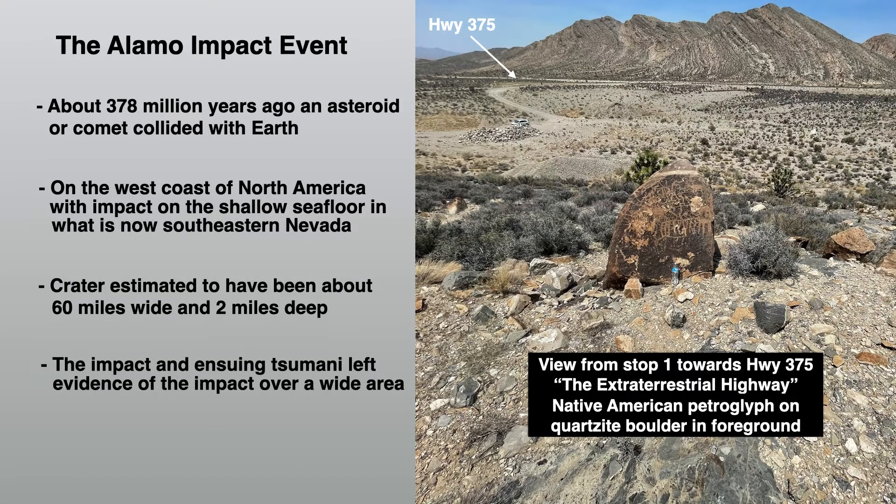The Alamo Impact event occurred about 378 million years ago, when most likely either an asteroid or a comet collided with Earth. This collision took place on the west coast of North America with impact on the shallow sea floor in what is now southeastern Nevada. The original size for the crater is estimated to have been about 60 miles wide and 2 miles deep. The impact and ensuing multiple tsunami left evidence of the impact over a wide area. Here you see a view from stop one looking back towards Highway 375, the extraterrestrial highway.